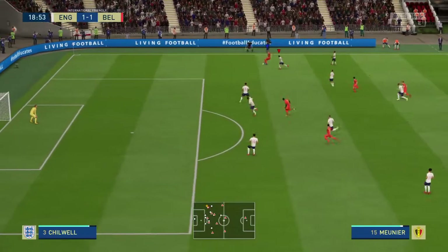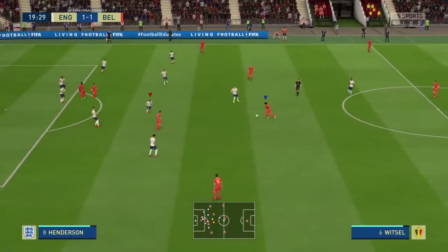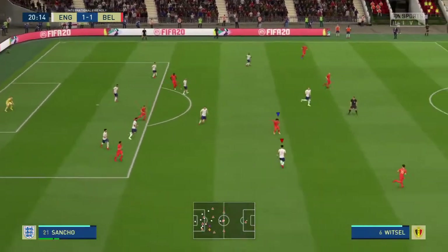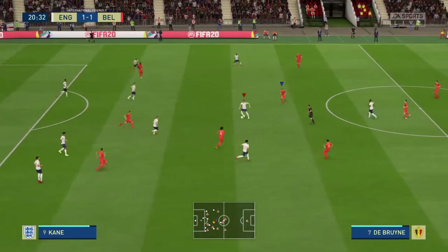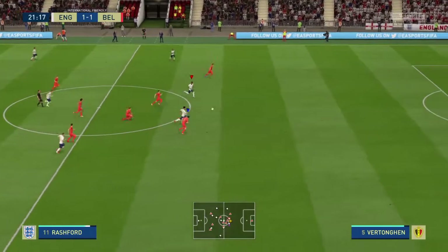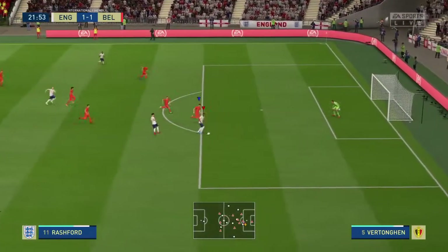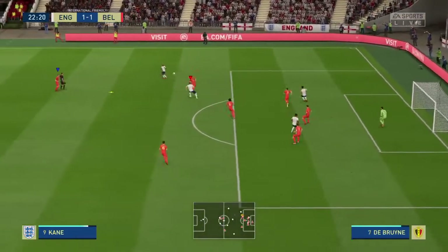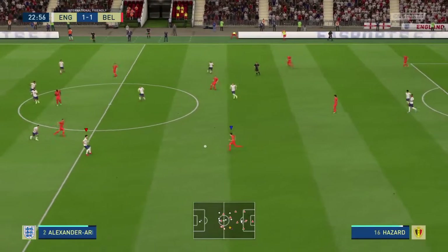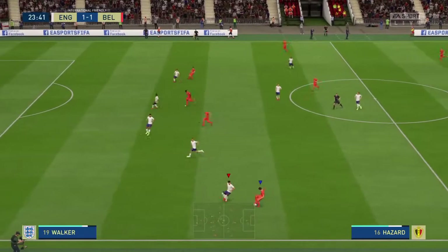Difficult for the defender against the player who wants to take him on like this. Now De Bruyne on the attack. Kane with the ball — they can be quick on the break. He's in the clear for a great chance! Off the crossbar and back into the penalty area. You could argue they were just a bit unlucky with that effort — so close to going ahead.